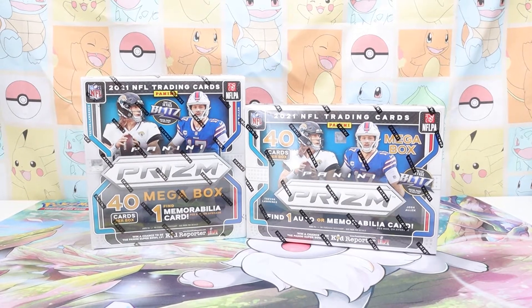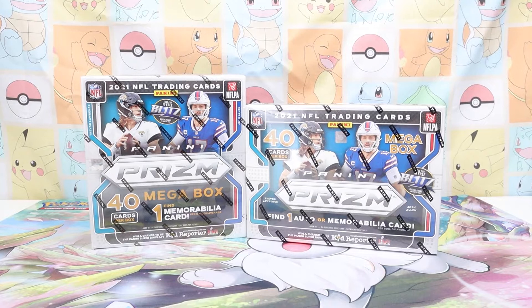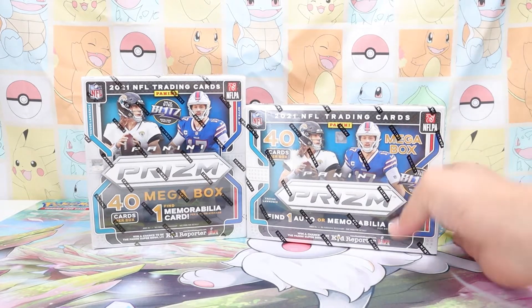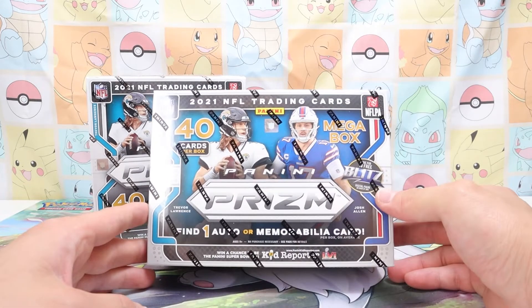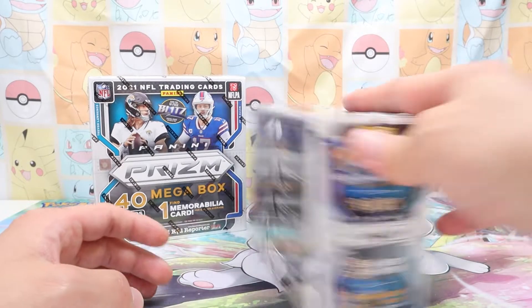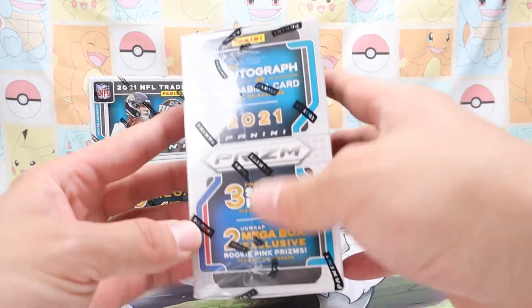Hey, what's up Squirrel Gang, welcome back to another video by yours truly, Kiddo Collectibles. Today we have the Panini Prism NFL 2021 trading cards. I'm a huge sports fan — I love football, basketball, baseball. My personal teams are the Philadelphia teams because I'm from Philadelphia. These are definitely new to me; we're gonna be first-time cracking into these and we'll see what we get.